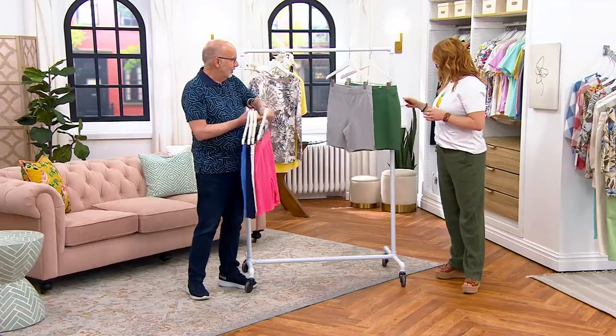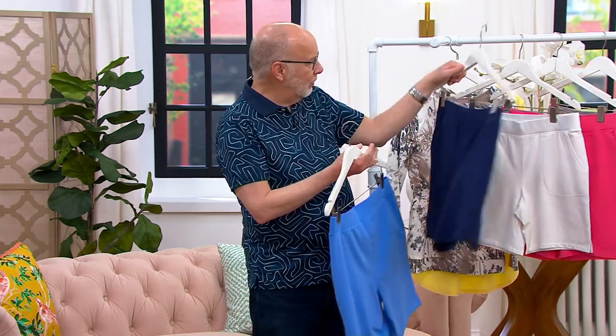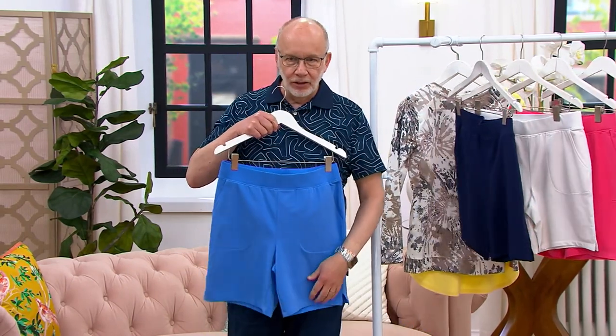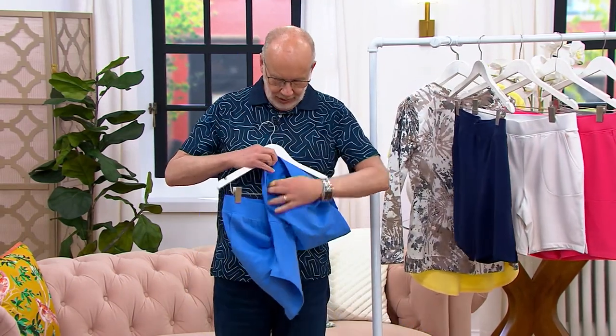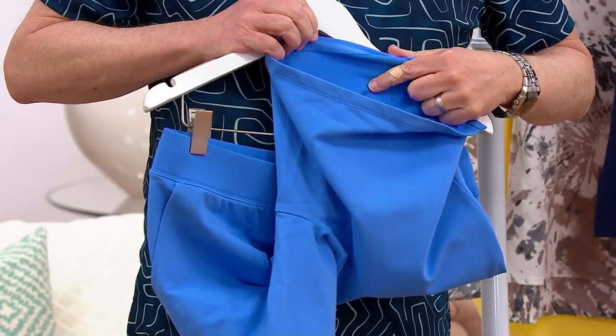French terry is 95% cotton, 5% spandex. Remember, this is the fabric with the refined loops on the inside — you can see that right there. Soft refined loops keep you warm when it's cool and cool when it's warm. It just works — it's the way the fabric is knitted. Not claiming any special properties, but you know our French terry.